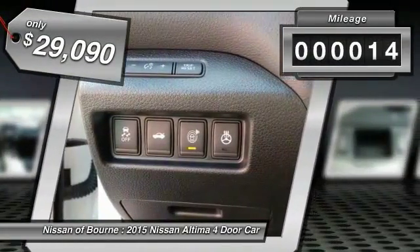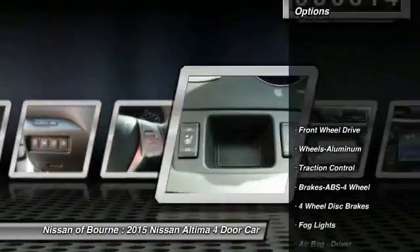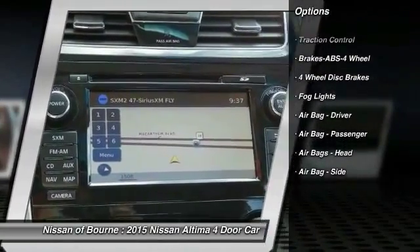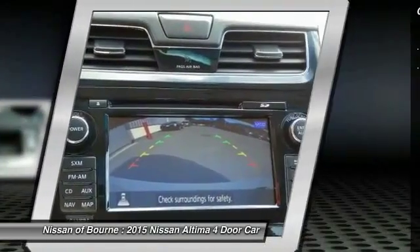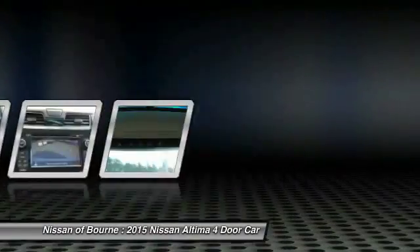This vehicle has less than 100 miles. Here are some of this vehicle's great options: anti-lock braking system, traction control, aluminum wheels, FWD, fog lights, four-piece floor mat set. Drive away with a great deal on this vehicle. Call or stop in today.